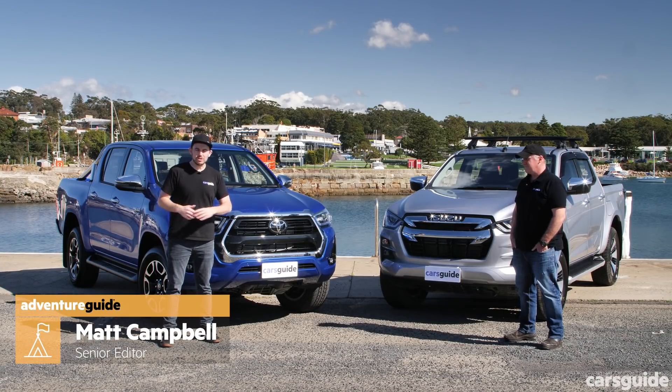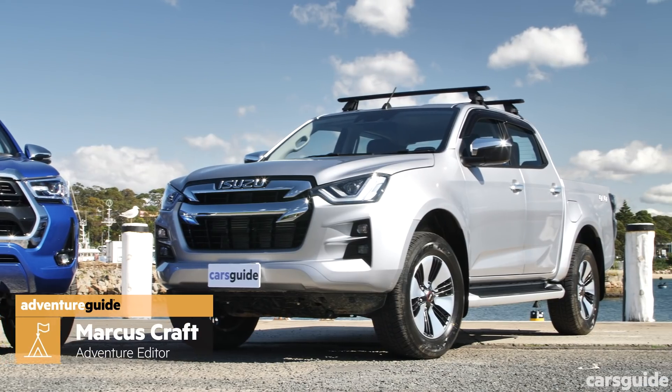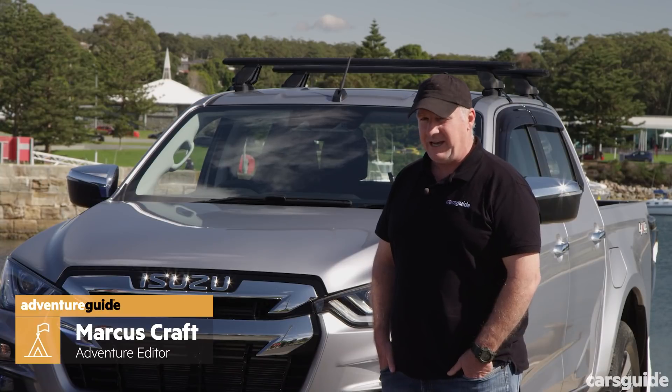Today we're putting two important new utes up against each other — and important is probably understating it. We've got the all-new D-Max and the just-updated Hilux, and they're both here for a dual-cab four-wheel-drive ute stoush of the ages.